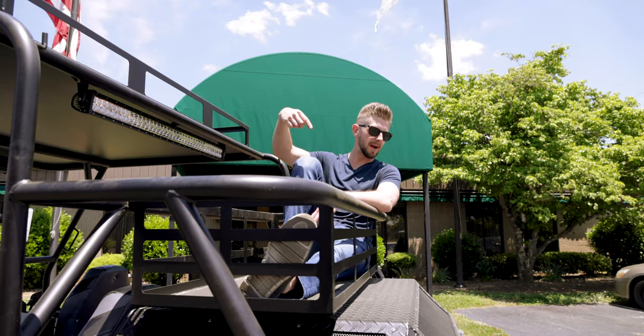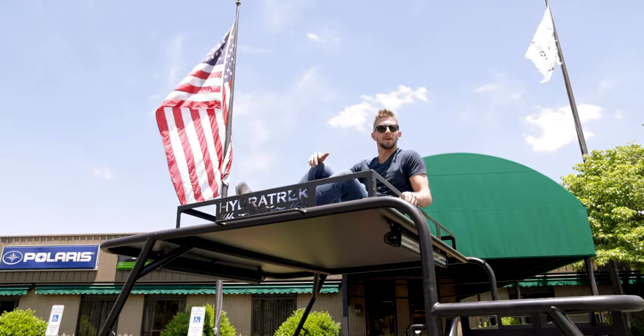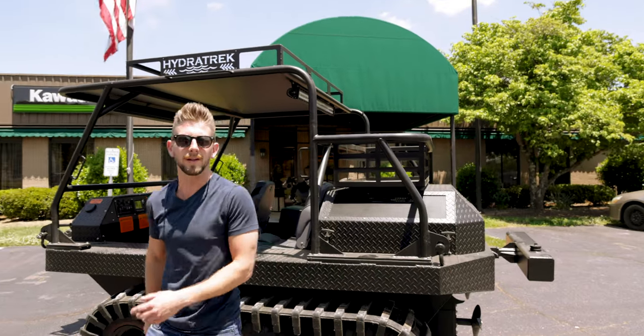It's got this big basket right here in the back where you can put stuff. It looks big enough for an animal, maybe a deer or something. It's got this big one up here on top so whatever you put in it won't slide out.